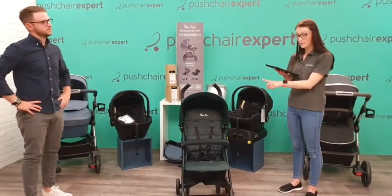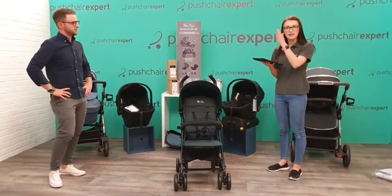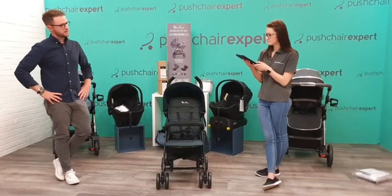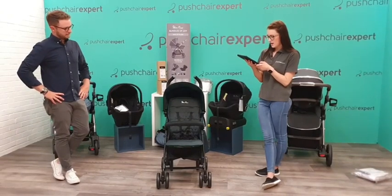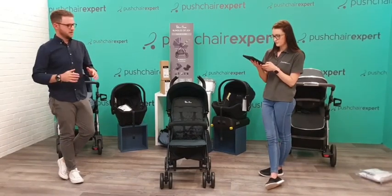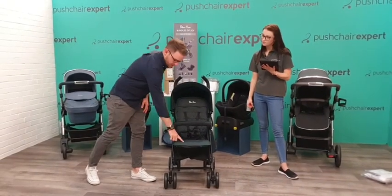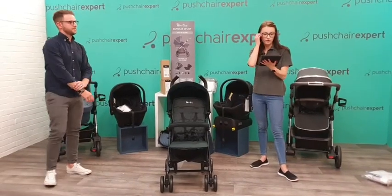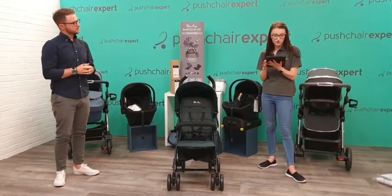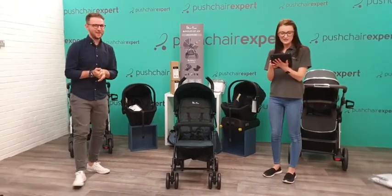Carol says 'very classy colour' - she loves the green and the design and says Silver Cross always looks so stylish. It's definitely kept the classic style, especially with the Pop as it's a classic product. Linda asks if a footmuff is available - yes, footmuffs are available as an accessory in all matching colours with a nice geometric pattern. We've only done one product so far and people are already loving it.